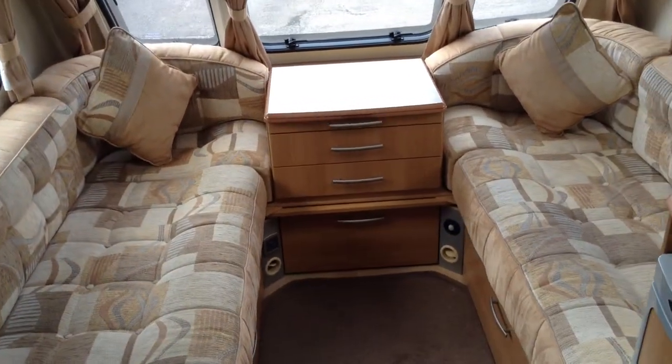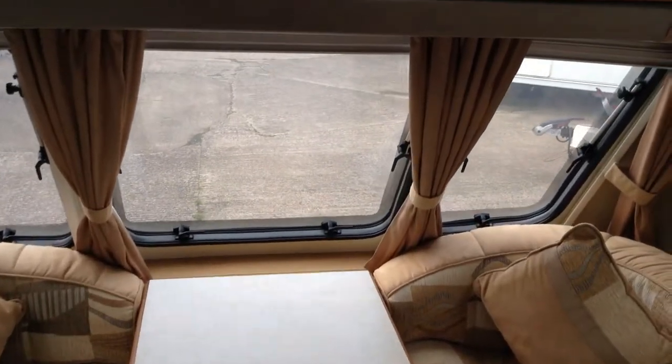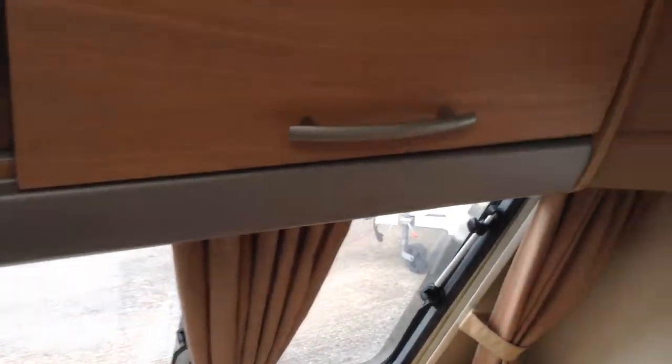Alarm system. Chest of drawers, so somewhere to put your books, magazines, drinks. It does come with a large freestanding table too. I'll pan around and give you a better look at the furniture colours.